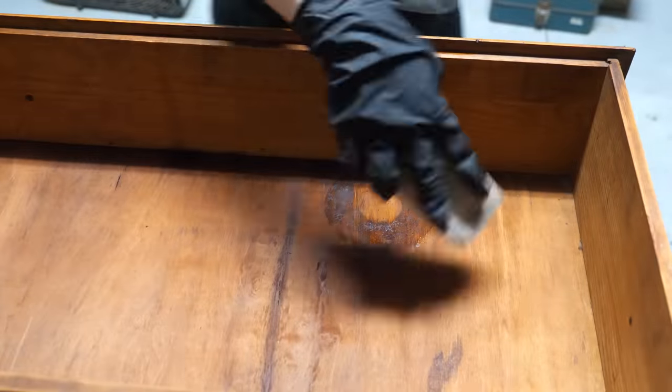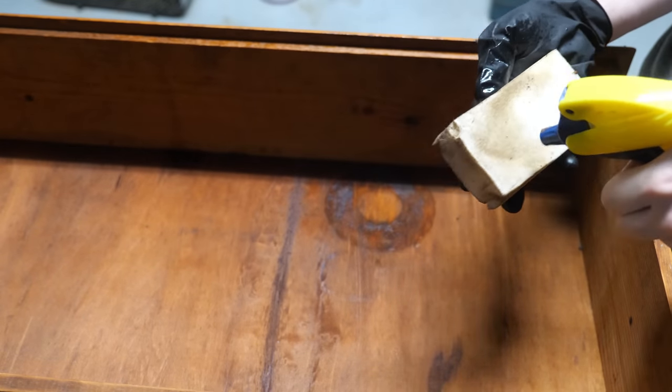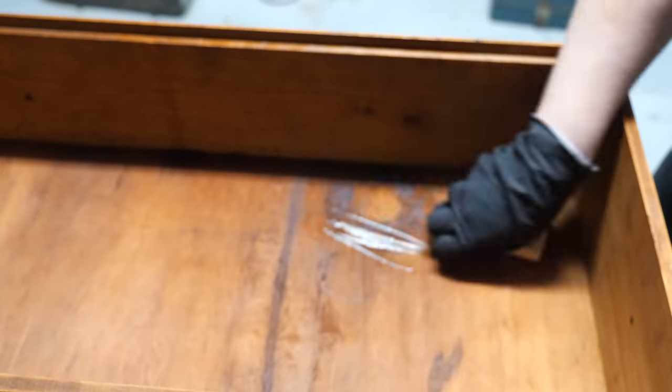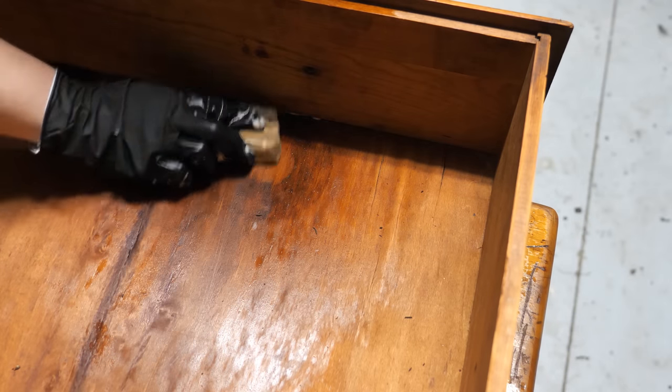There are a few spots on the inside of the drawers that appeared to be pretty stained. One of them had some residue left on it, so I used a magic eraser to try to get some of that residue off. This did not do much to get rid of the stain, so we'll try to sand it out next.